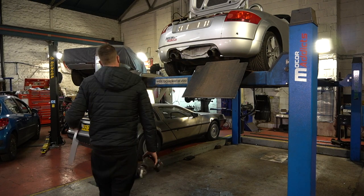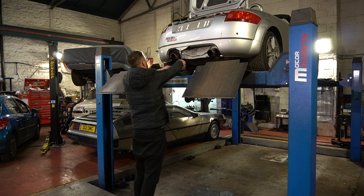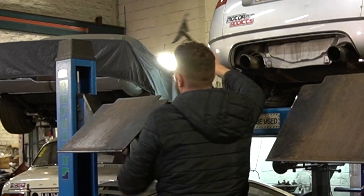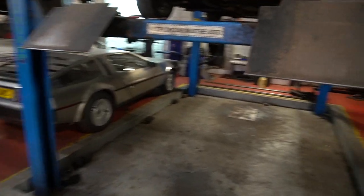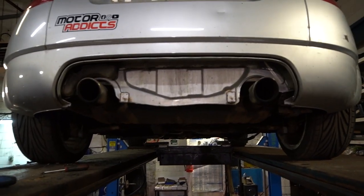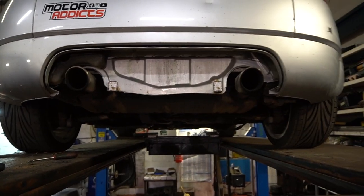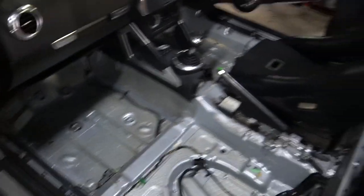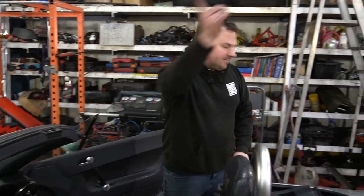Ta-da! What have you done? It looks more race car - it looks like a Pug now. What have we dug out? How much weight have we saved? That's a lot - I was shocked at what came out of the boot. Follow me.